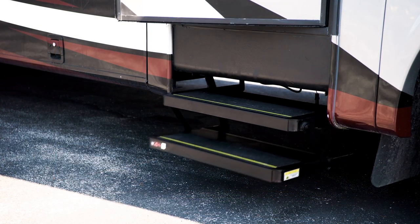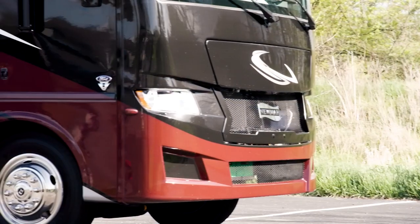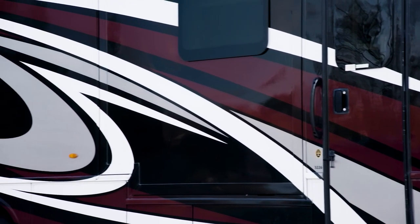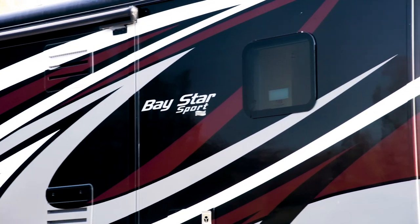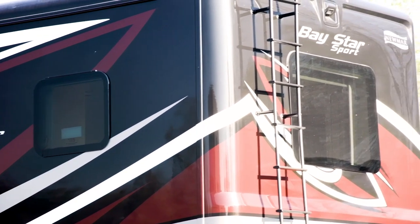Automatic doorsteps welcome you home to your Baystar Sport, making entry and exit a breeze. For 2022, the front and rear caps have been completely redesigned. There are three exterior graphic styles available, including stealth, shown here. Each style features our industry-exclusive masterpiece finish, made possible by BASF and industrial finishes.